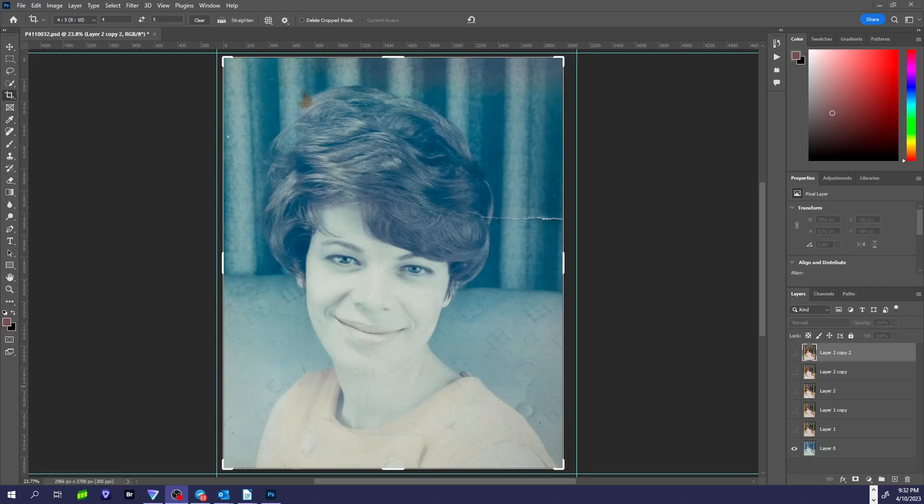Hi friends, it's Wayne Wallace here. Every once in a while I get a call to see if I can fix an old photo. So this is a big photo that somebody gave me — it's probably about 11 by 14.